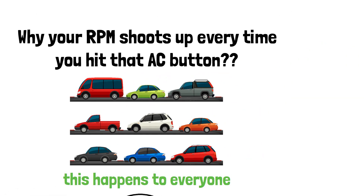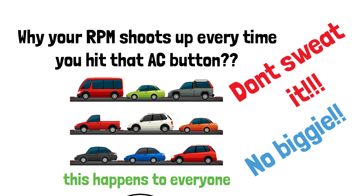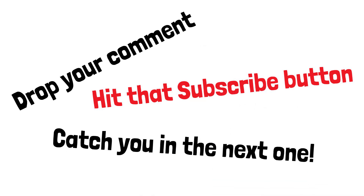So next time your RPM climbs when the AC's on, don't sweat it. That just means your engine is working a little harder. No biggie. Got more random car questions? Drop them in the comments and hit that subscribe button if you haven't already. Catch you in the next one.